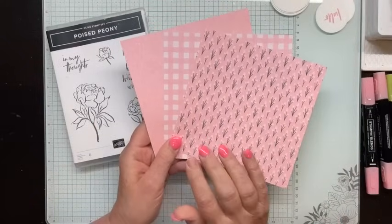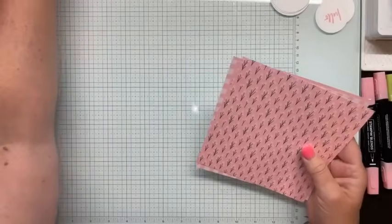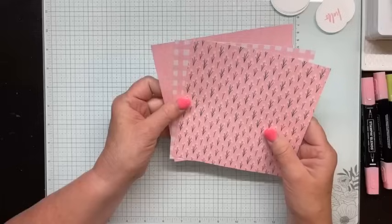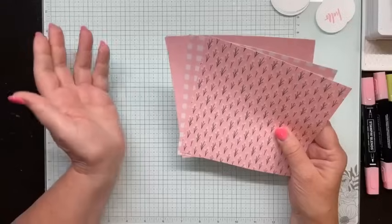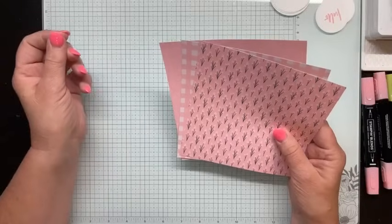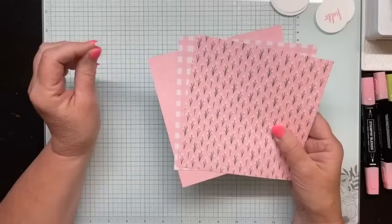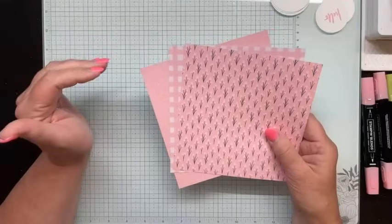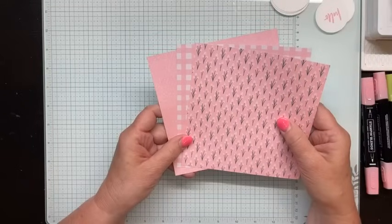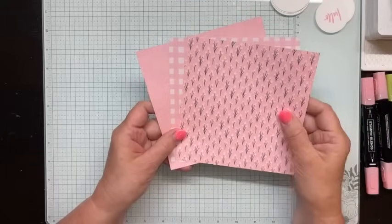These are the three pieces of DSP I have chosen. I'm making rather monochromatic cards today. I'm going to show you a version of the Stack, Slice, and Shuffle. We've done several versions of this in the past, but it is so easy and so fun, and it's one that people always love — so if it pops into my head and I have the right DSPs to do it, I'm going to show you again. Each time I might do a slight variation. Most often I do Stack, Slice, and Shuffle cards in the horizontal or landscape position, but today I'm going to do them in the vertical or portrait position.